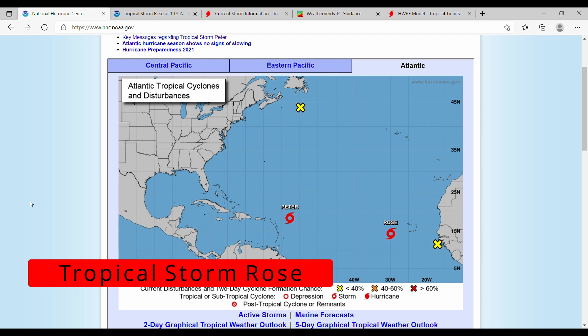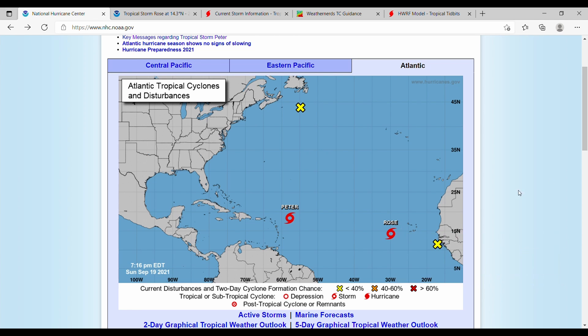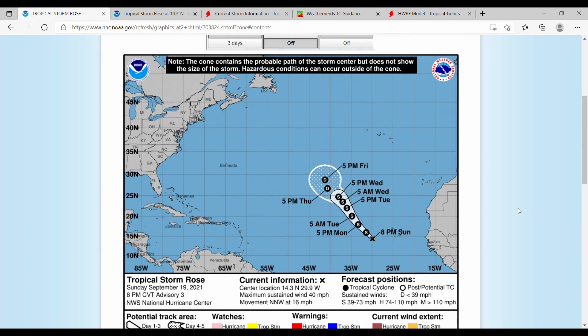Hello and welcome back to another video. Today we are talking about Tropical Storm Rose, which has formed in the Atlantic. Starting off with current stats: this storm has 40 mile per hour sustained winds, a minimum central pressure of 1005 millibars, and is moving north-northwest at 16 miles per hour.